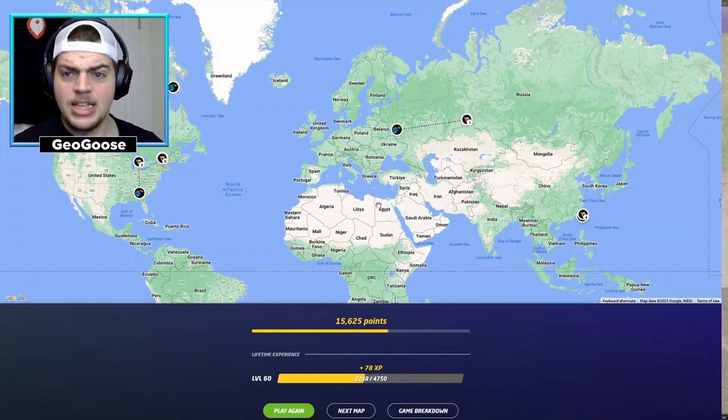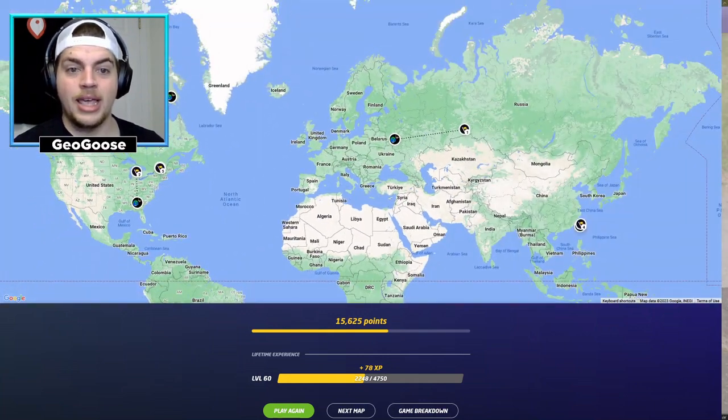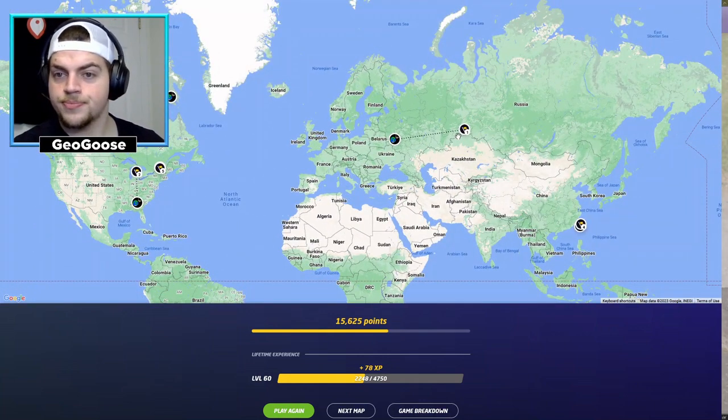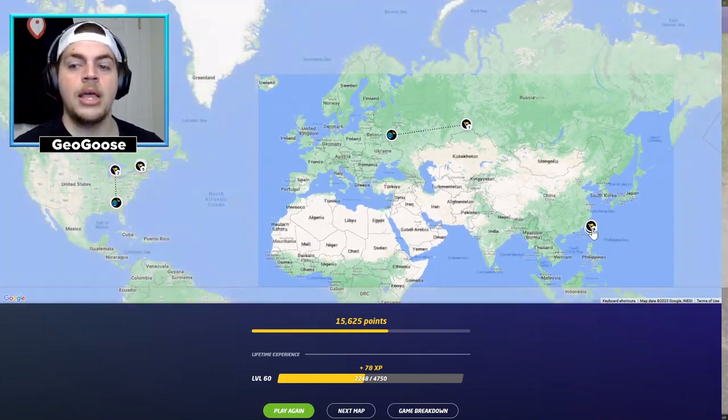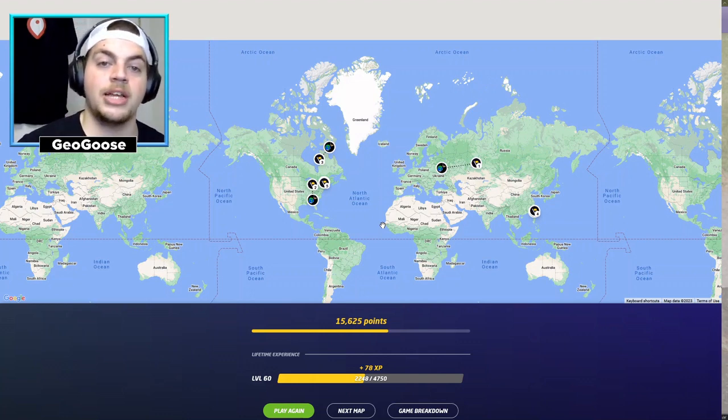All in all, 15,600 points, getting five countries in a row correct — again — with two being in Quebec, one in Michigan, one in central Russia, and one in Taiwan. I think that's overall a successful video. I think it's really helped my bollard knowledge. It's something I'm going to continue to play off camera. As I practice my bollards, there are lots of Google docs I can read through as well, but playing these videos really helped me understand where they are. Hopefully it's helping you learn along with me. Feel free to like, comment, subscribe to the channel if you're enjoying the content. I'm GeoGoose, and we'll catch you in the next video.